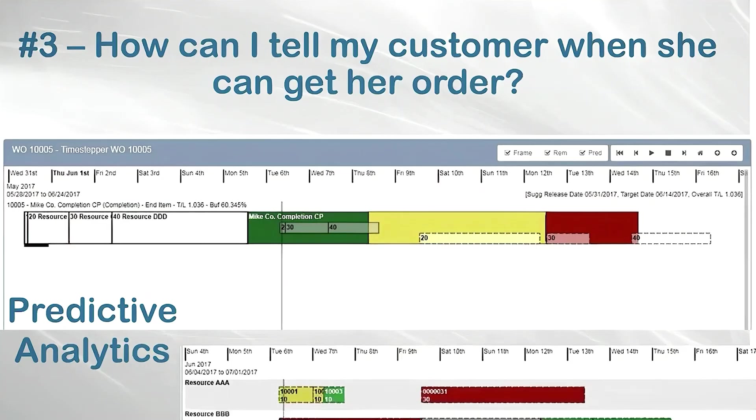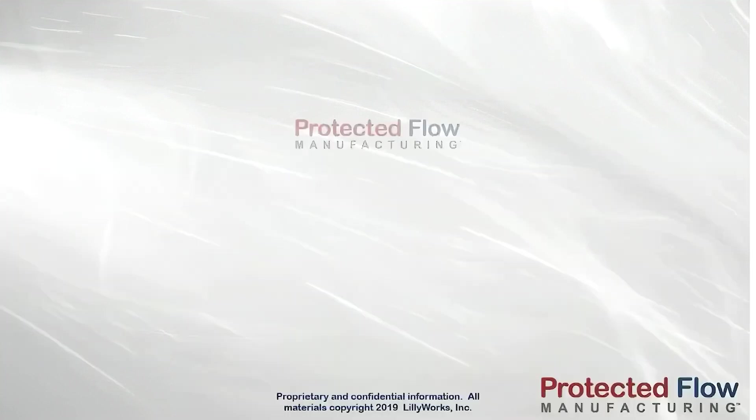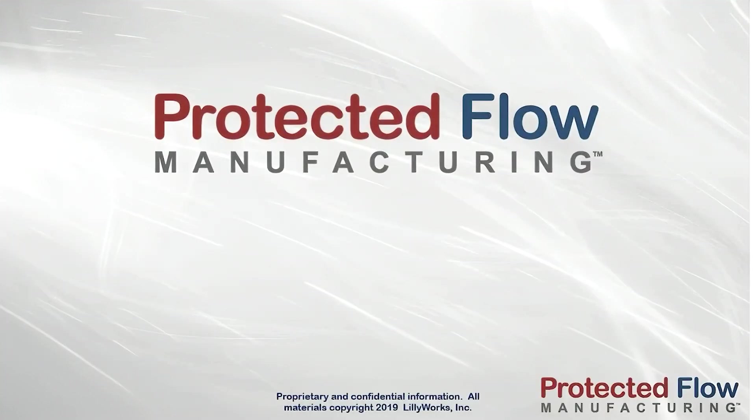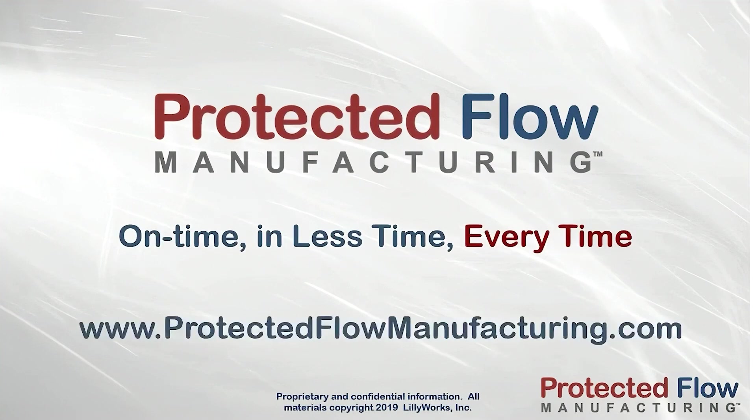Using PFM, you can tell your customer with confidence when she can expect her order. So why wait? Stop struggling with old scheduling methods. Start delivering all your orders to your customers on time, in less time, every time, with Protected Flow Manufacturing.